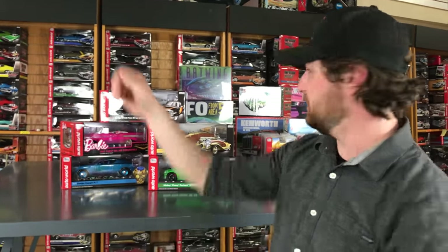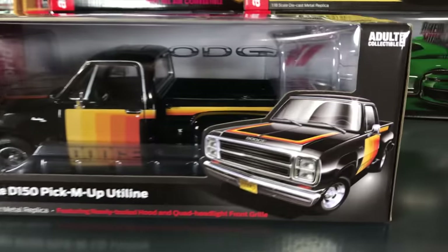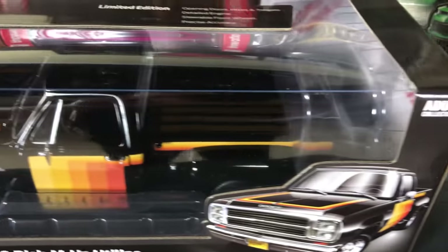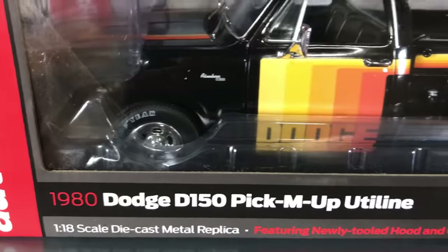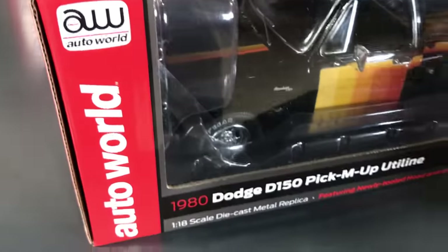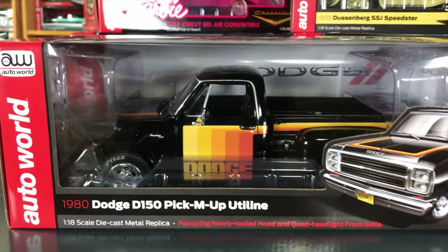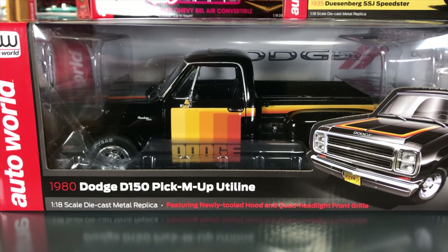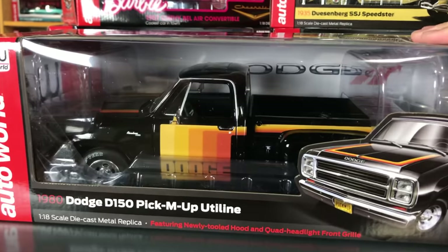Jumping into 1/18 scale — five cars to show. First up is the 1980 Dodge D150 pickup from the Utility Line. It has a newly tooled hood and newly tooled quad headlight front grille — the first time we've been able to do the 1980 version of this truck. It features period-correct striping down the side fading from yellow to dark brownish red, Goodyear white letter tires, opening doors, hood and tailgate, detailed engine, steerable front wheels, and detailed chassis.